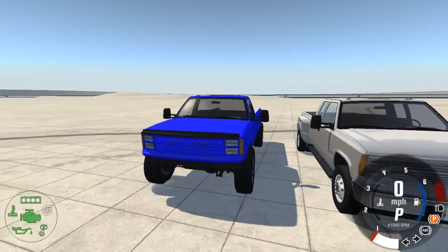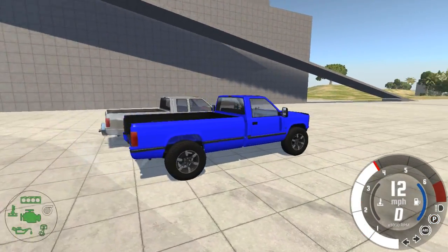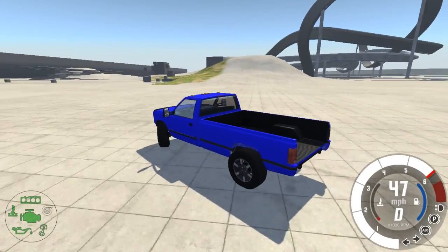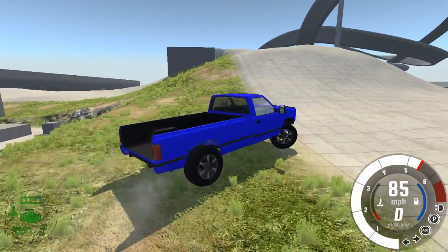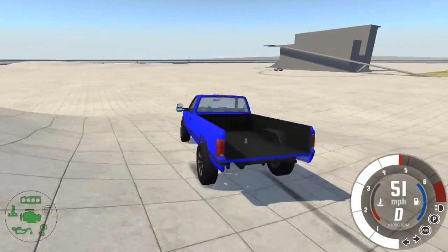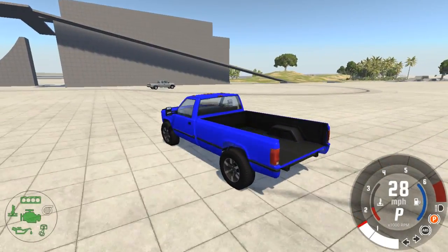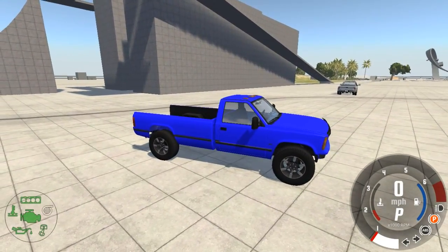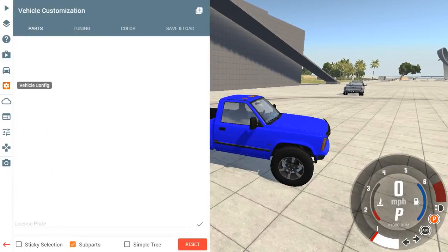Over there is the regular stock dually versus the super duty. This truck does get around — I mean it'll pull anything. Actually, let's stop and hook up a trailer to see what we can pull with it, see what this thing is capable of.